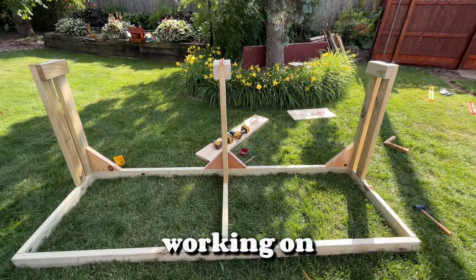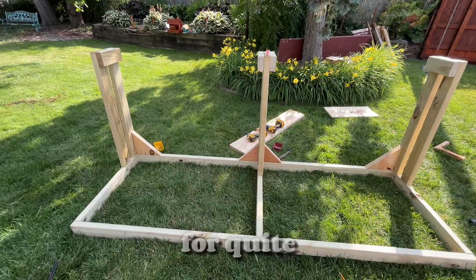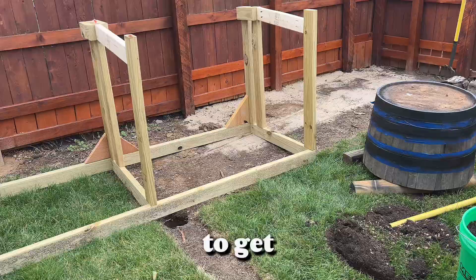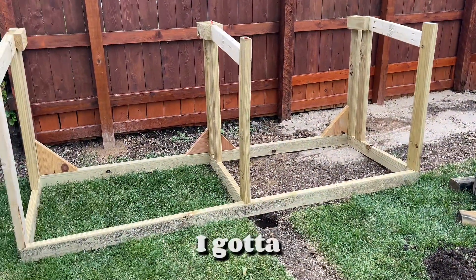Welcome back to Ray Ray's garden. I've been working on this two-bin compost system for quite a while — it seems like forever. The frame is starting to get there. I ran out of wood, so I've got to go get supplies, but the journey continues.